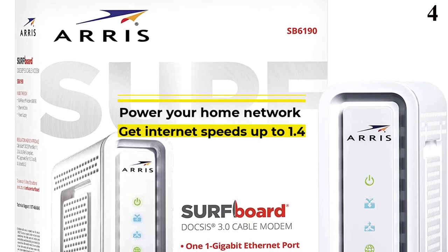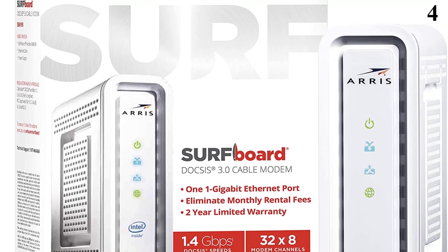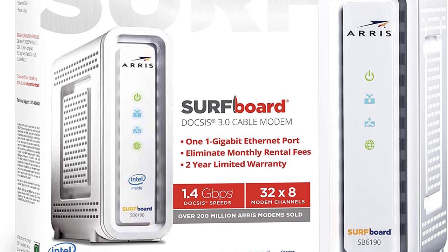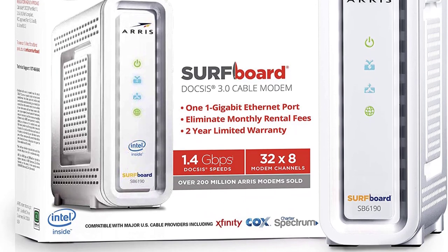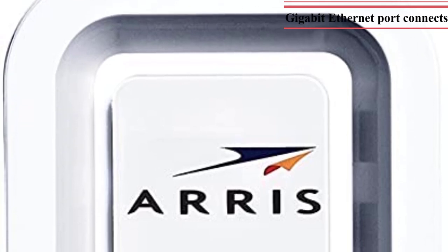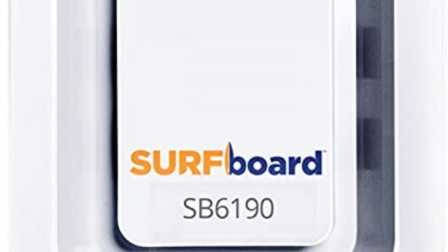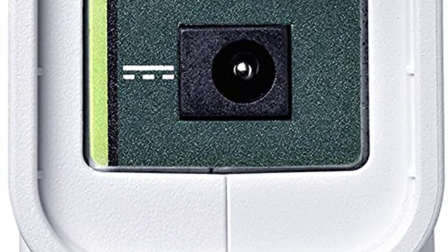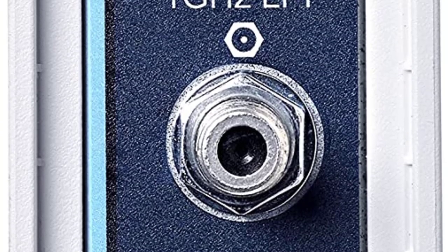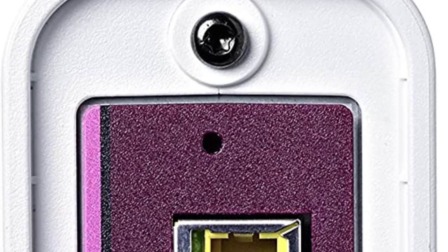Number 4: Arris Surfboard SB6190 DOCSIS 3.0 Cable Modem. The Arris Surfboard SB6190 is an affordable cable modem and a great option if you are looking for high performance. It offers a slightly higher maximum speed rating of 1.4 Gbps compared with most other modems. You also get a total of 32 downstream channels and 8 upstream channels, which is quite good for stability and performance. Although it uses the slightly older DOCSIS 3.0 version instead of 3.1. Even though Arris is a smaller brand, it still offers a 2-year long warranty for your peace of mind.